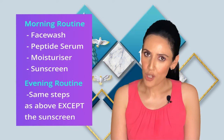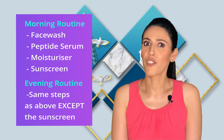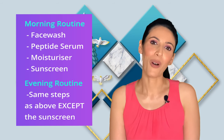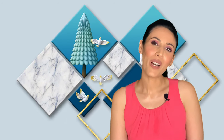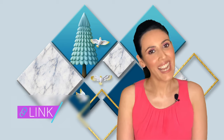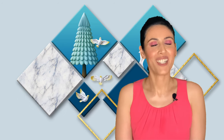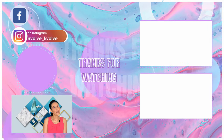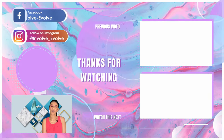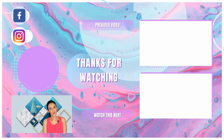That's my summary on peptides. Use it either in your morning or evening routine: wash your face, apply your peptide serum, then your moisturizer, and of course sunscreen if you're using it in the morning. I hope you liked this video — give a thumbs up if you did. All the products mentioned have links in the description box below. Connect with me on Instagram, Facebook, or in the comments section — I always look forward to it. I'll see you soon in my next video. Bye!